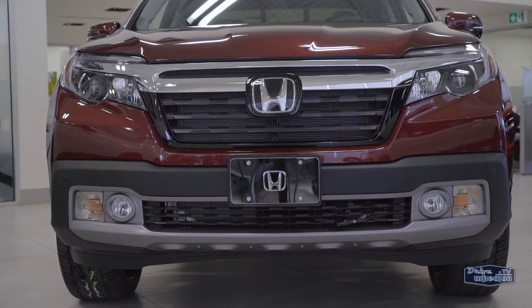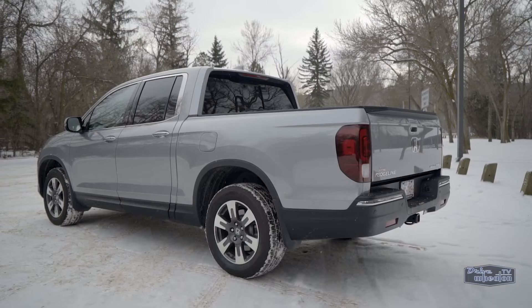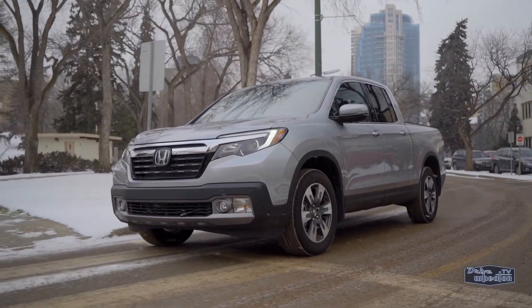Truck buyers are a loyal bunch, and the Ridgeline doesn't always get the recognition it truly deserves. My whole life I don't get no respect, no respect from anyone. Sure, it might not look like a lot of other trucks, but don't let that fool you. This is a fully functional rig.